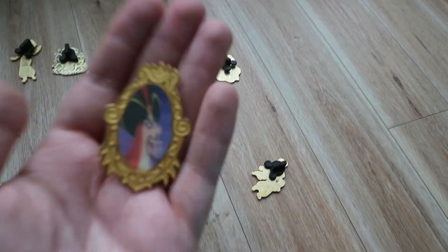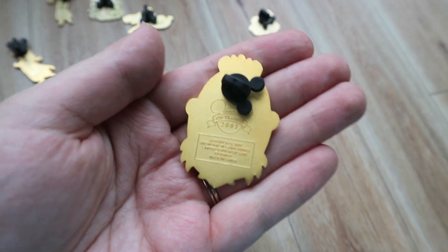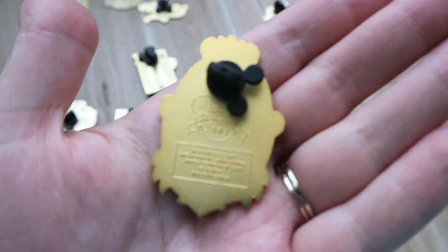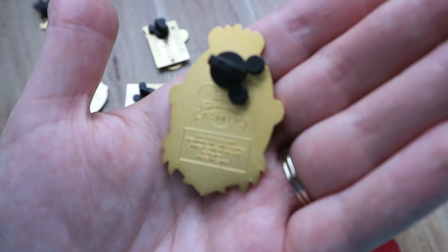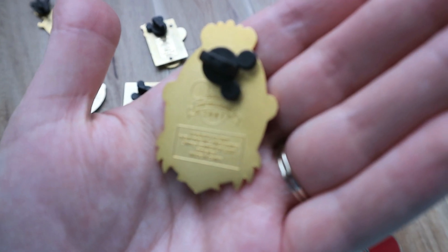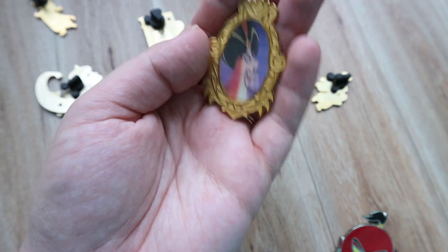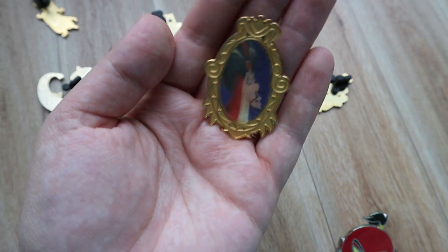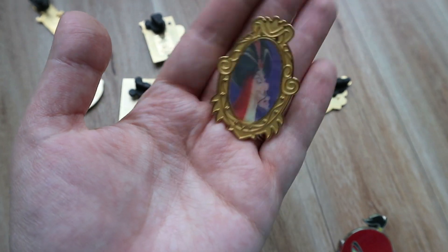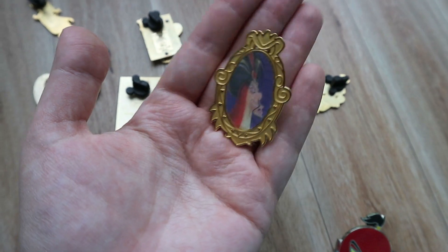Keeping with the Jafar theme — another one I paid $2 for. This is from another pin event. I think it was like the 13 Reflections of Evil or something. It says August 9th to 12th, 2001 — second in the Villains series, limited edition of 5,000. It doesn't say what the event was but it does give the event date. And it's my favorite word: lenticular!